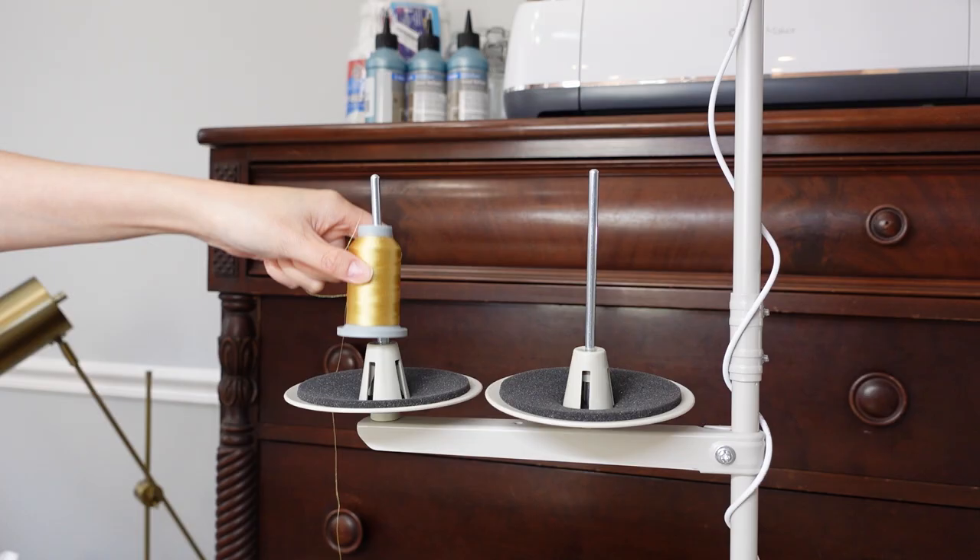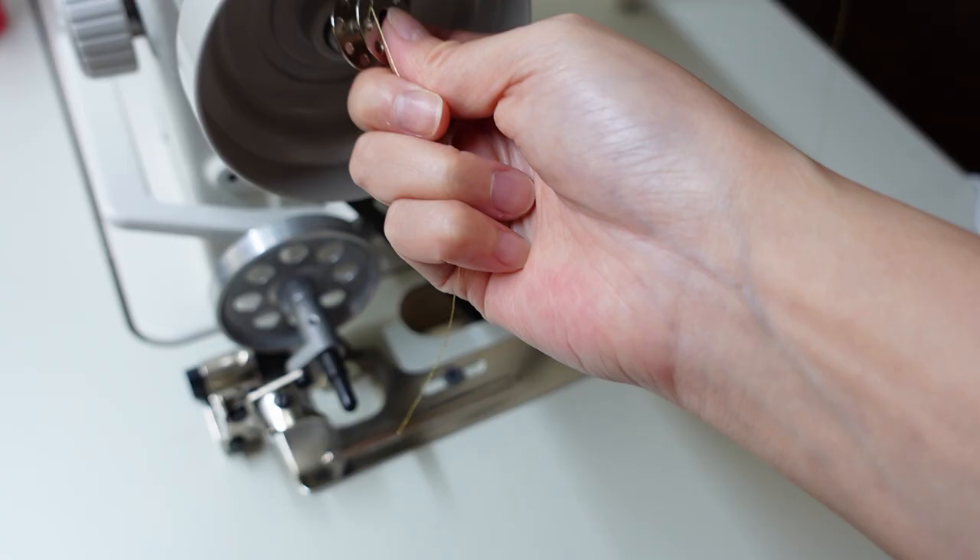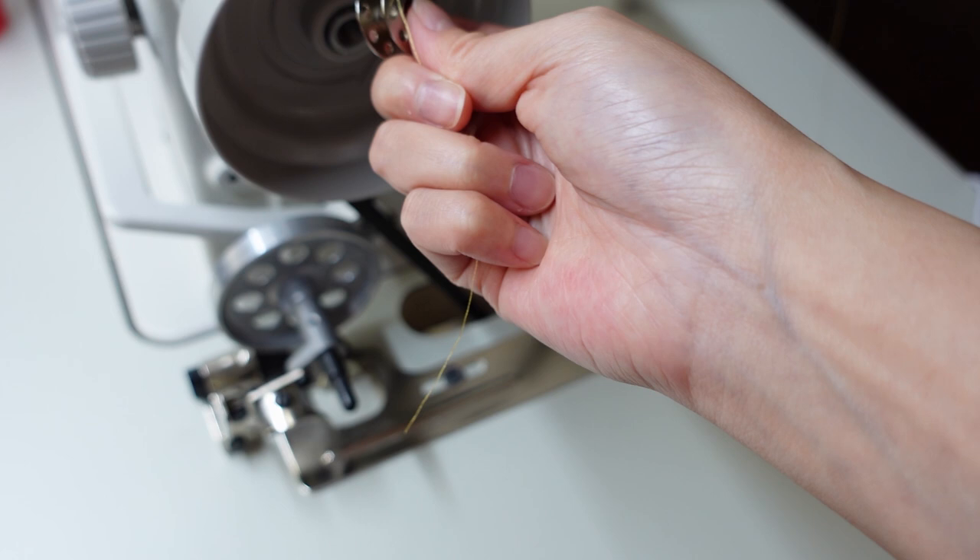I've got the thread onto the thread stand and I'm going to wind a bobbin in the gold color as well. I'm going to try out the Glide thread both with the Magna Glide bobbin and also with just a regularly wound bobbin to see if it makes a difference. And if you haven't seen it yet, definitely check out the video where I show you how to wind the bobbin and thread the needle.